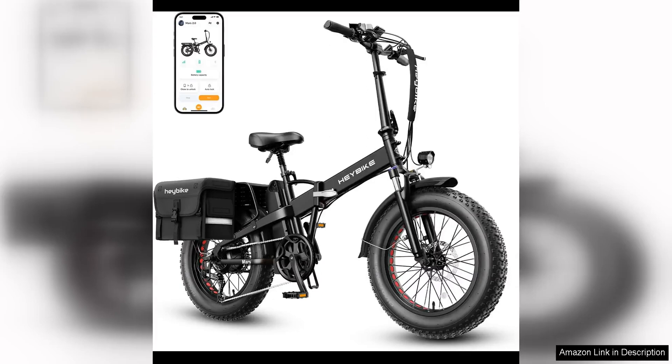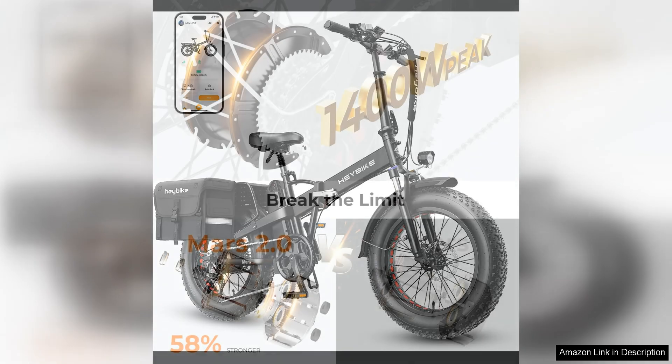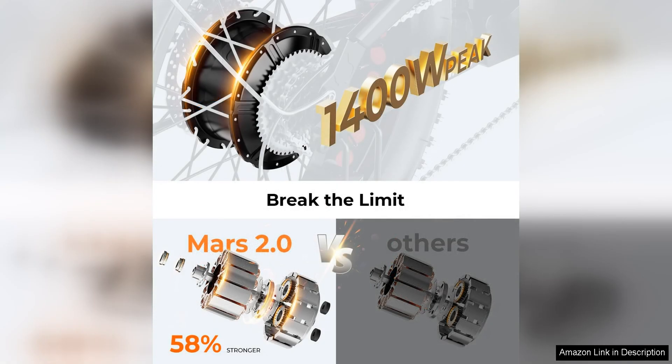The Haybike Mars 2.0 electric bike is a fantastic option for adults looking for a powerful and reliable electric bike. With its 1,400W peak motor, this bike offers impressive speed and acceleration, allowing riders to reach speeds of up to 28 mph with ease.